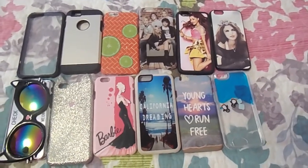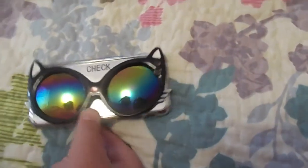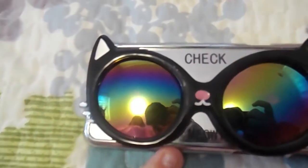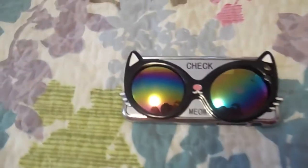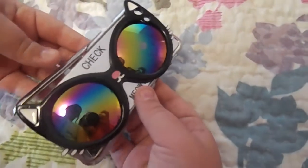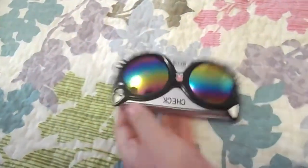This first one is from Claire's. It's silver and it says 'Check Meow' — like meow, get it? It has sunglasses and little whiskers. Claire's has really cute phone cases but they're not good quality — this one is actually cracked badly, but when it's on your phone you can't really see it. We bought it back in January, right after we got our phones for Christmas.